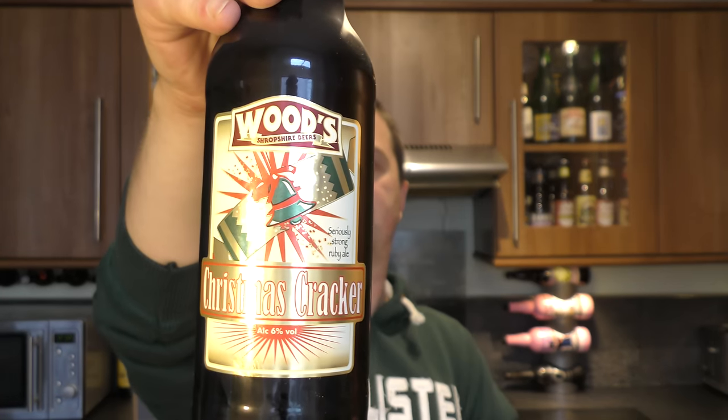This is Woody's Shropshire's Beers — this is the Christmas Cracker, 6% ABV. All these beers have been reviewed before Christmas 2015 to see what's available and how good they are. Tipple's Cracker Winter Ale, 6.5% ABV.